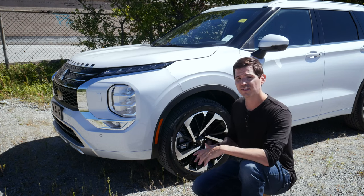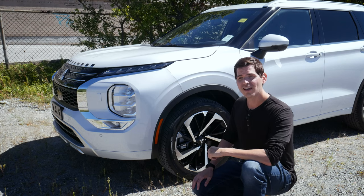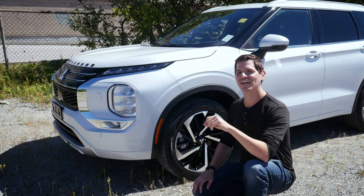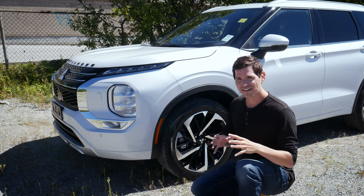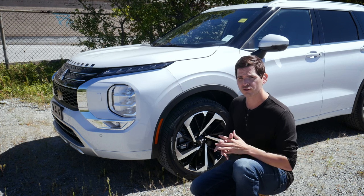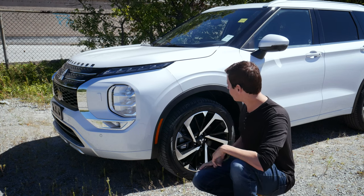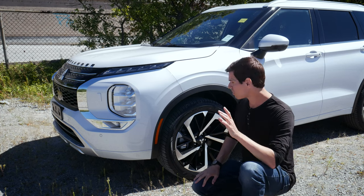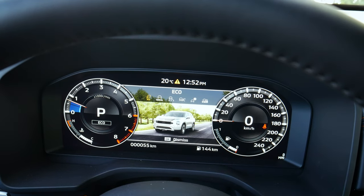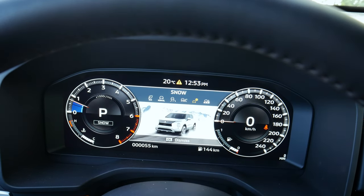A key difference between Canada and the States: in Canada we strictly have the Super All-Wheel Control (SAWC). Mitsubishi calls it all-wheel control rather than all-wheel drive. In the US, you can get either front-wheel drive or all-wheel drive depending on trim level. Performance-wise this thing is fantastic, and with the AWC system we've got selectable drive modes with a really cool look in the cluster screen.